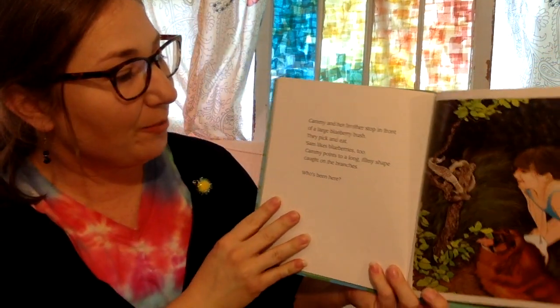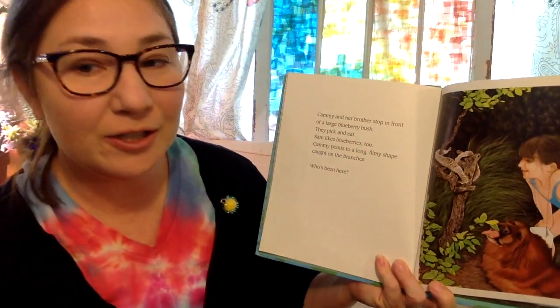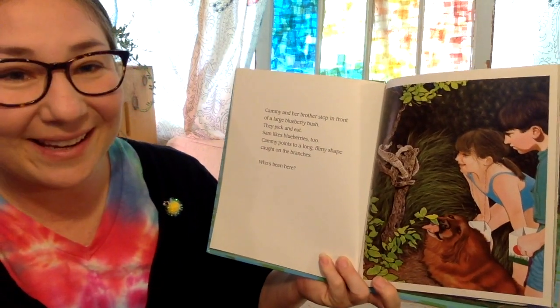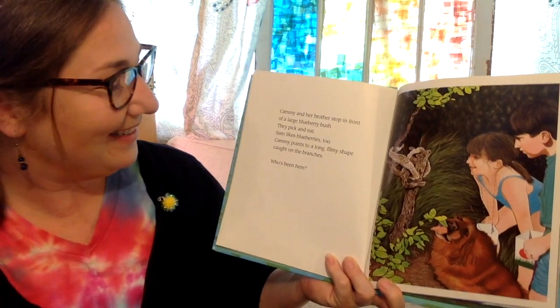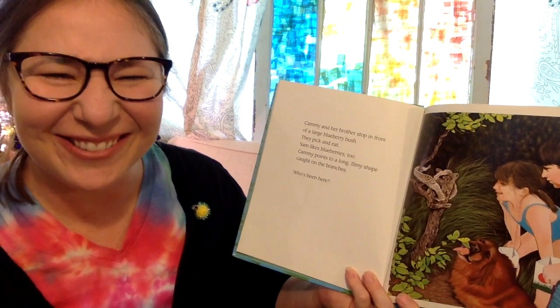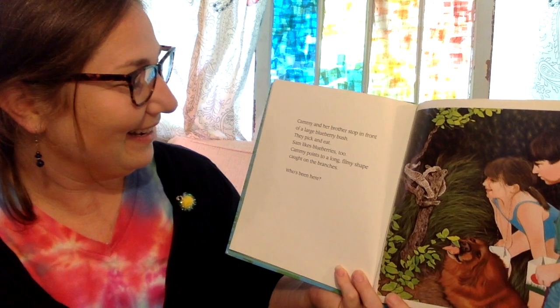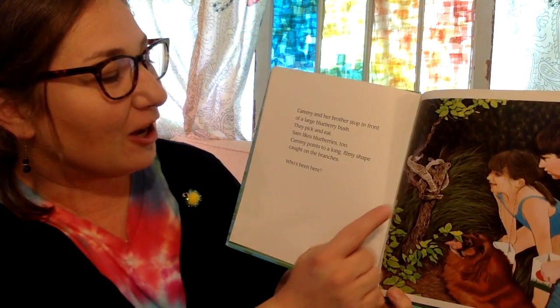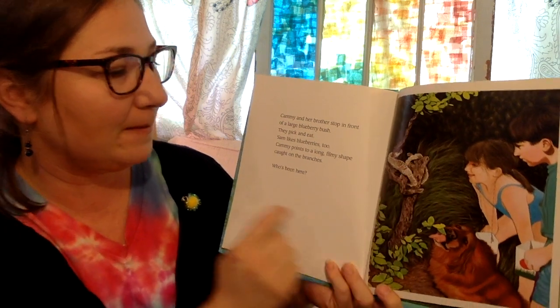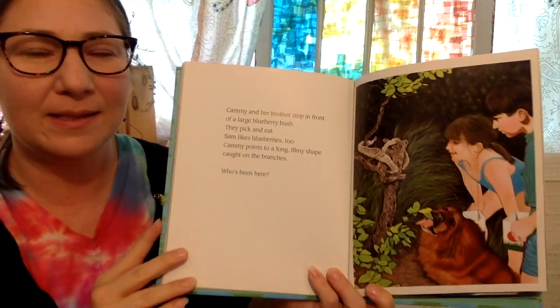Cammie and her brother stop in front of a large blueberry bush and they pick and eat. Sam likes blueberries too. Cammie points to a long, filmy shape on the branches. Who has been here?